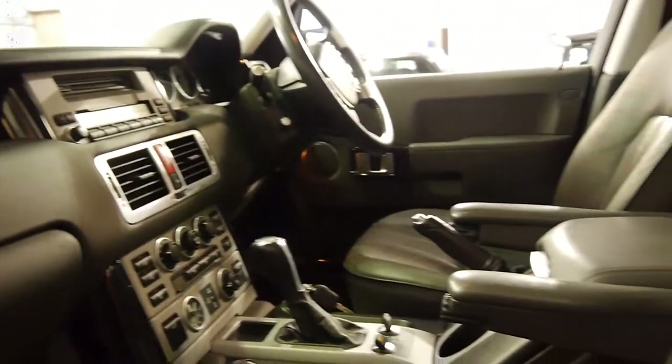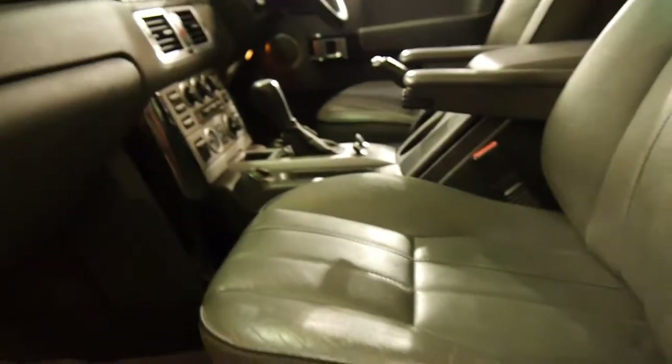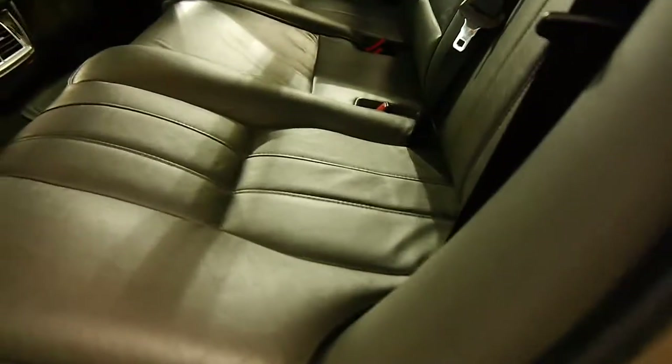It's just had a new air suspension pump put in, which is a very common problem with these, and this hopefully shouldn't give anybody a problem for an extremely long time. Electric seats with lumbar support, very, very good condition overall — the leather is superb. Have a look at the hood lining, which is also absolutely perfect.